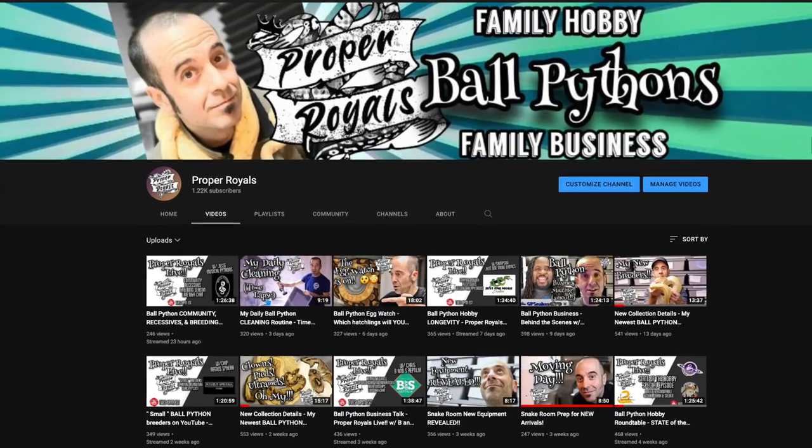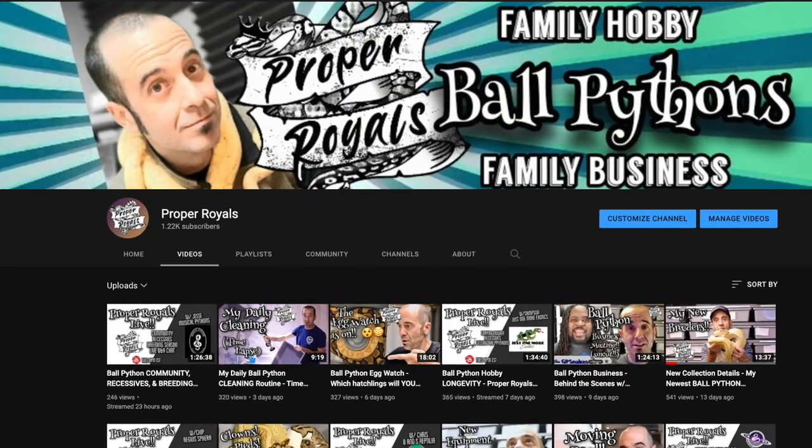What's going on everybody? Thanks for being here today. This is Adam at Proper Royals. If we've not met before, this channel is all about my family's journey from ball python hobbyist to ball python business, and we document everything right here.